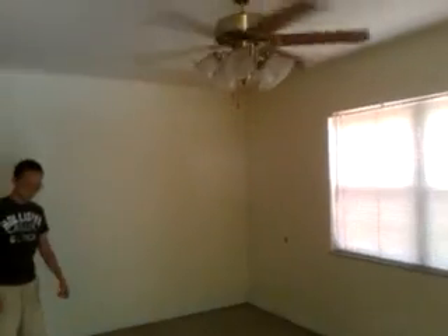The floors are terrazzo flooring, popular back in the 50s. This is your main living room, the kitchen with brand new kitchen cabinets, the side kitchen, and that's your back door — the back of the house.